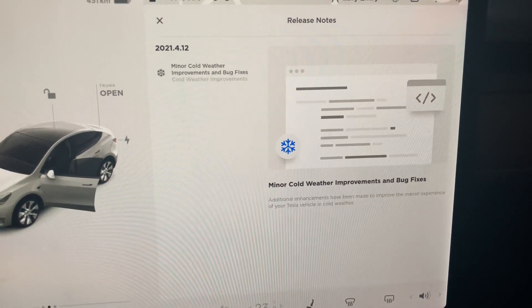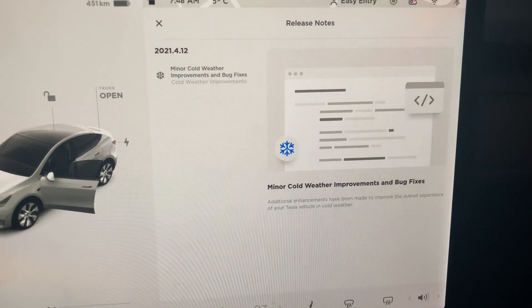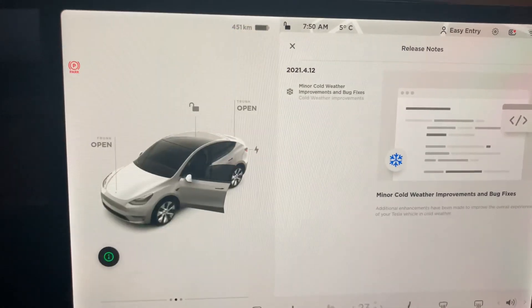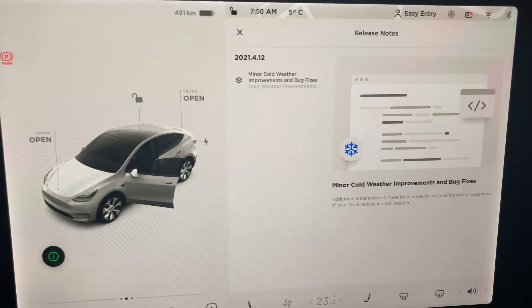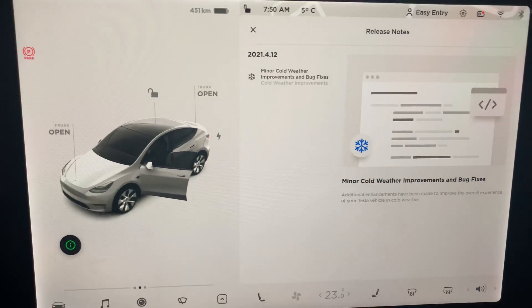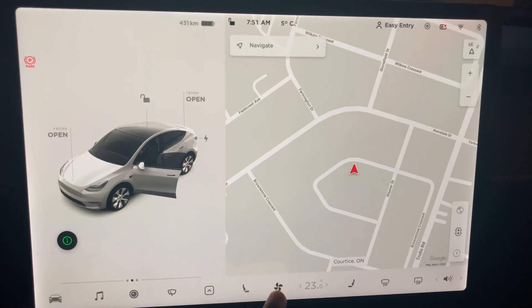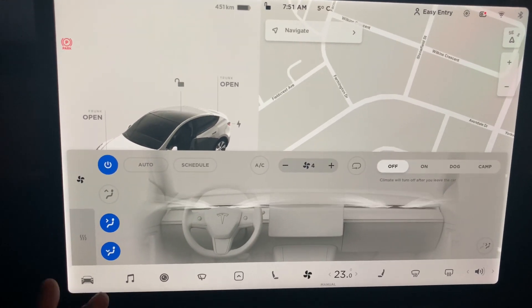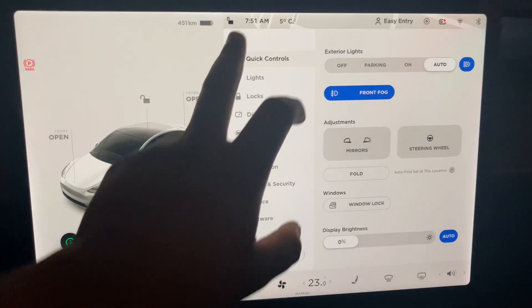Hi YouTubers, welcome again to my channel Tech World. This video is really for all you Tesla lovers and Tesla fanatics like me out there. I just got this update in the car last night at 11:30, so I didn't get to shoot it right away, but I want to bring it to you guys right now because it's pretty early and I want to show you what the update is about.